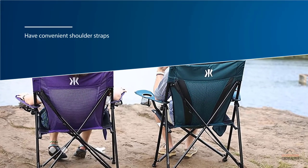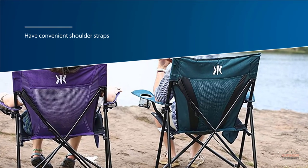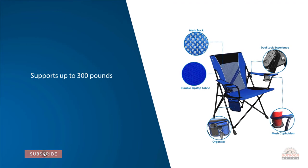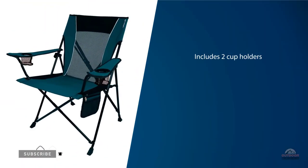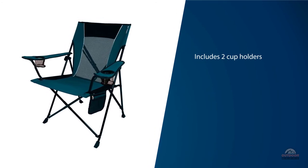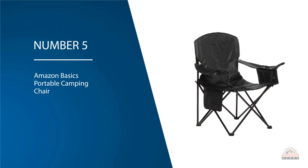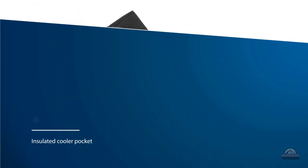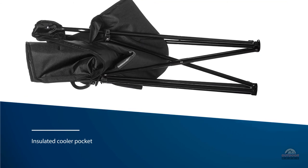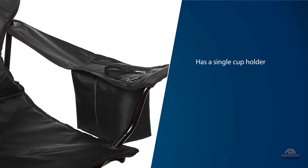It supports up to 300 pounds. Number five: Amazon Basics Portable Camping Chair. The Amazon Basics chair is simple but unique due to its insulated cooler pocket that keeps up to three beverages conveniently close at hand. It also has a single cup holder and a large pocket to hold a book, phone, or other small items. This chair comes in three style options, including a padded XL version that will comfortably accommodate a variety of body shapes.